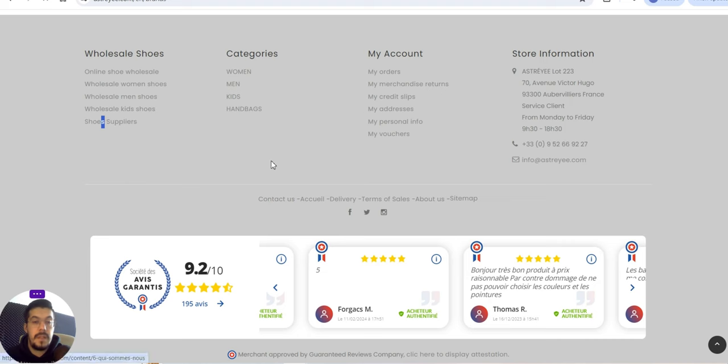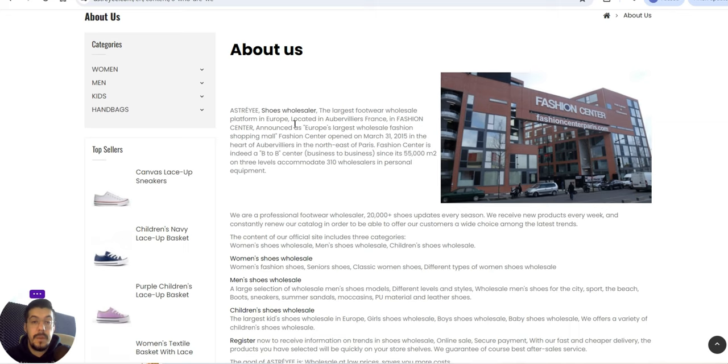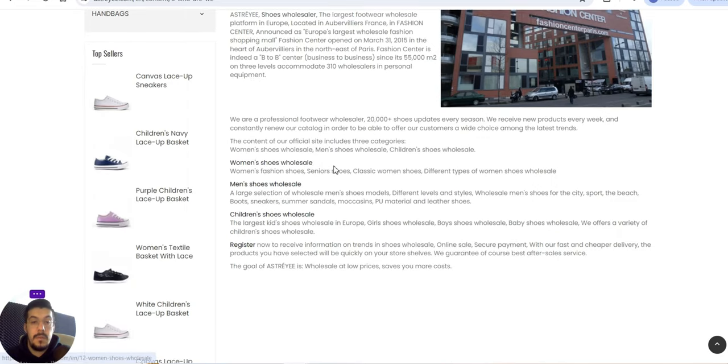In the 'About Us' section: they are the largest footwear wholesale platform in Europe, located in Aubervilliers, France at a fashion center with 55,000 square meters. They are a professional footwear wholesaler. Their official site includes three categories: women's shoes wholesale, men's shoes wholesale, and children's shoes wholesale.